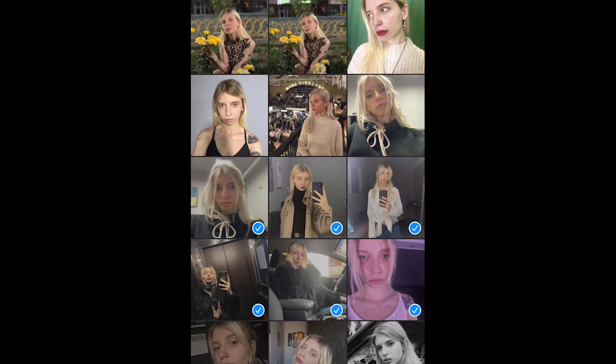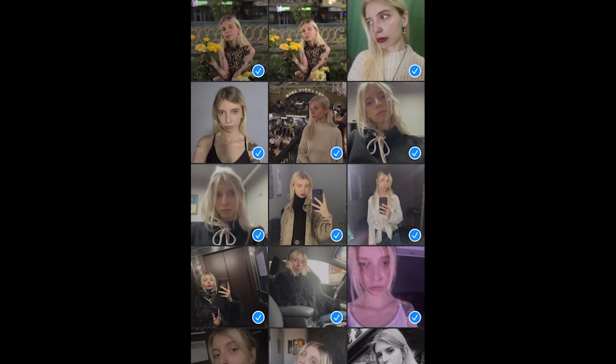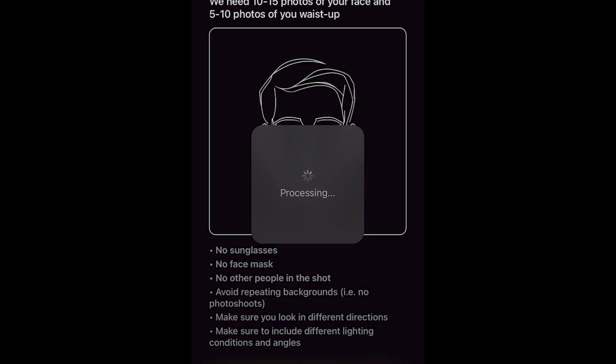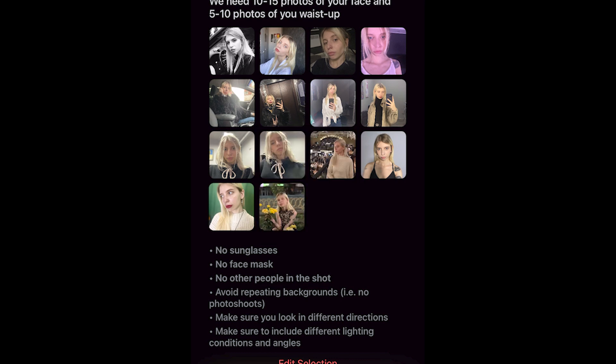The app also has several policies to protect your data, including terms of service, privacy policy, cookie policy, and acceptable use policy. AI Vata is a product of single developer Max, who created it from scratch and is not backed by any large corporations or venture capitalists. The app charges a fee to cover the cost of running the sophisticated AI models that make it possible.